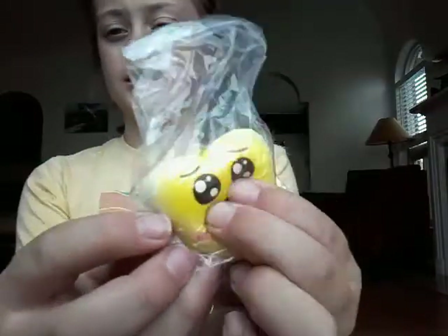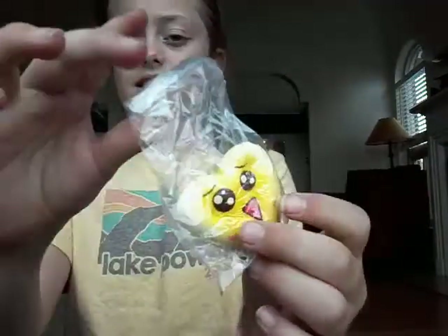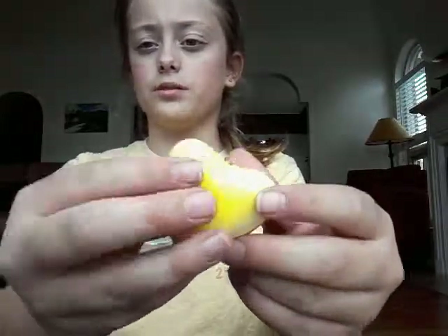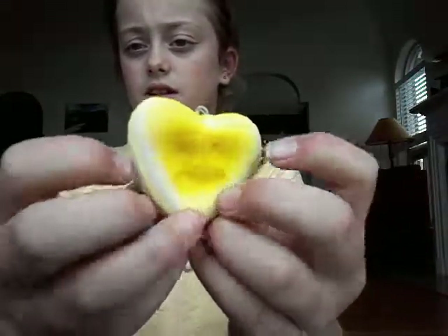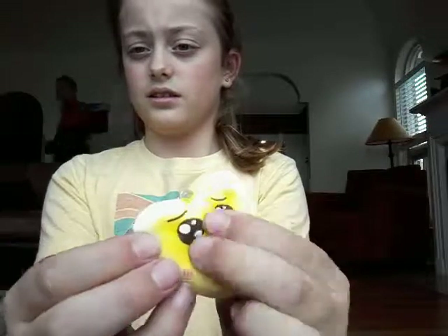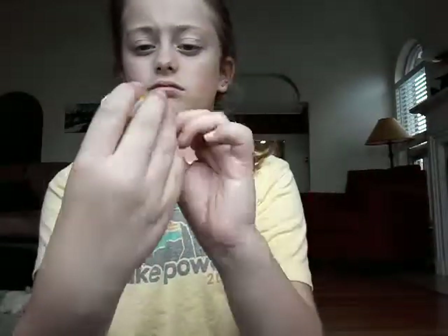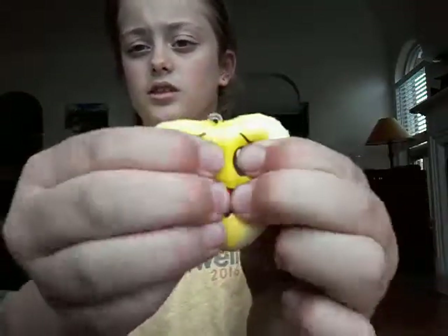The next one is this heart, and it's a bit more dense — but it's still soft. Wow, the back is really soft. It has these little lines on it — well, it did, but I think they just got worn off.